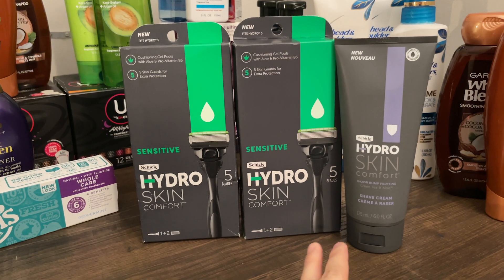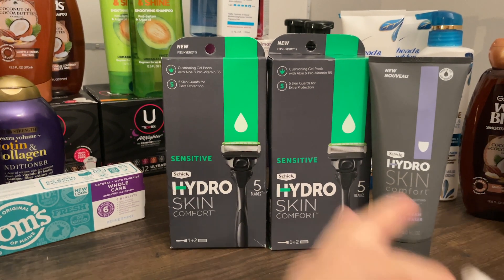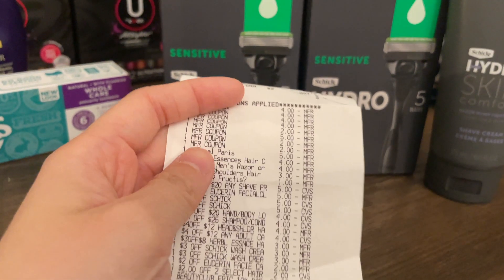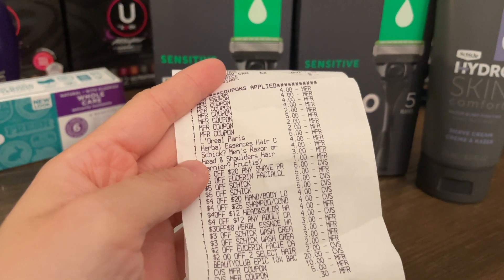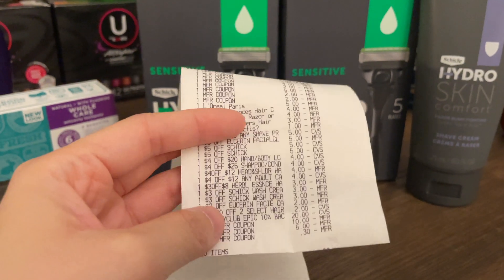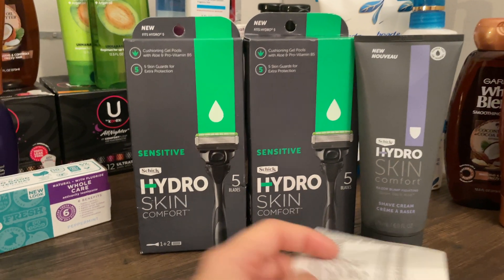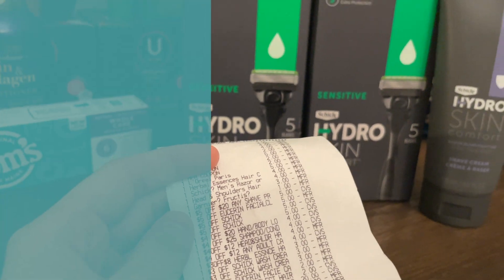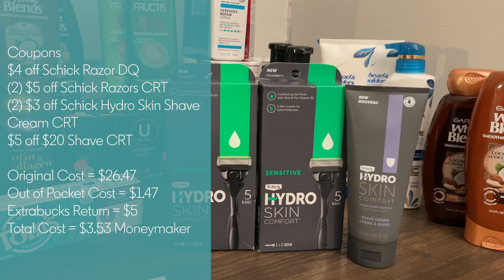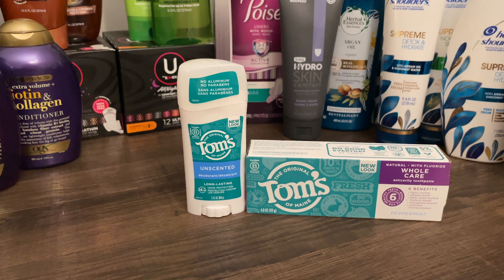The last way I did the Schick deal was coupling it with Schick shave cream at $8.49, totaling $26.67. On this account I had the $4 off digital, two $5 off Schick CRTs, and two $3 off Schick wash or shave cream CRTs. I coupled all that with a $5 off $20 any shave product CRT, leaving me to pay $1.67 out of pocket. I got back $5 Extra Bucks, making this a $3.53 money maker.